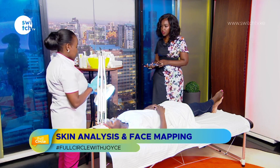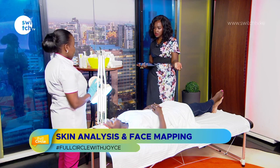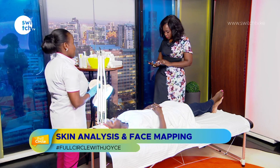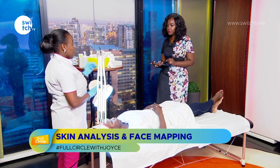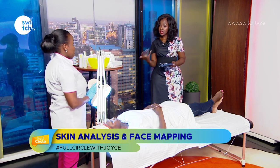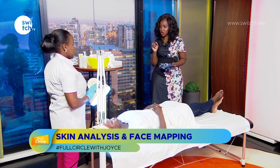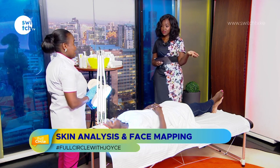For people struggling with acne, skin analysis can definitely help. Acne is a skin condition typically linked to an oily skin type — being too oily is the main cause — and from there we're able to treat it. So this is essentially the complete skin analysis process, after which you can prescribe the right products based on skin type and condition.